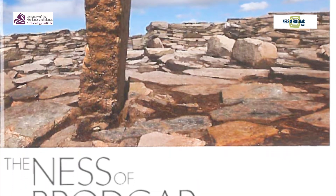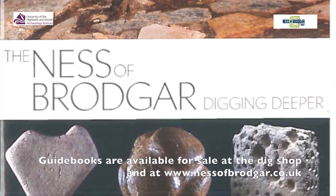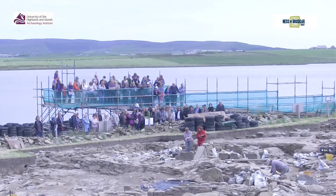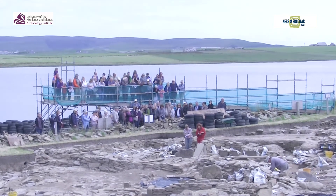I used to be a journalist many years ago so writing comes quite easily to me, so it was easily enough done — but lots of cooperation from all the other people involved as well. And how did you come to be involved with the project originally? Oh gosh, that's going back many, many years because I was here from the beginning when we were actually digging on top of the putative broch out there, which turned out to be the Omphalos.